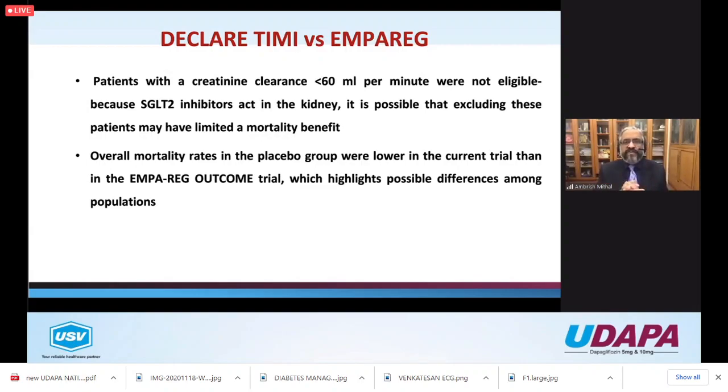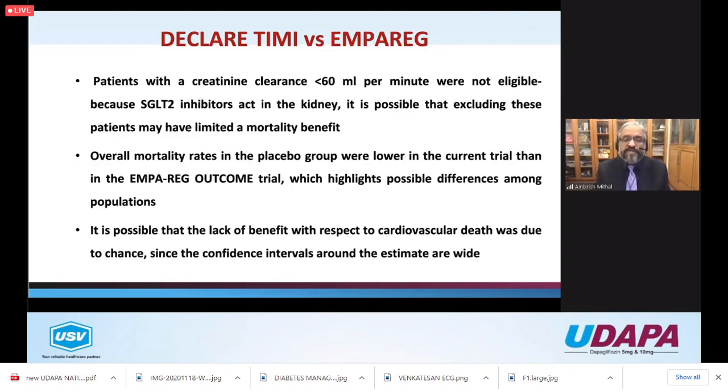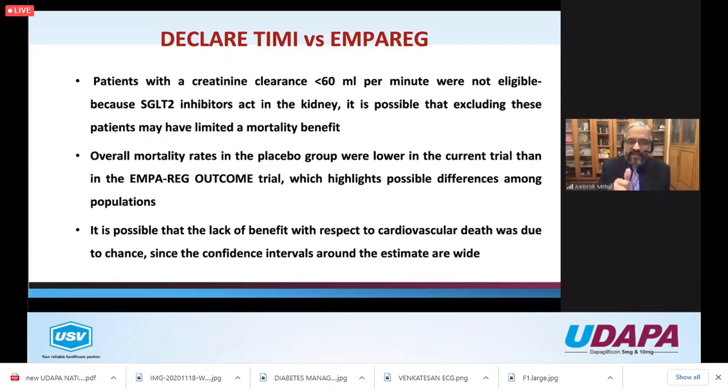Why didn't DECLARE show a mortality benefit compared to EMPA-REG? Firstly, DECLARE excluded patients with creatinine clearance less than 60 ml/min, and we know that with declining GFR there is a very significant increase in cardiac risk. The overall population was much healthier - the mortality rates in the placebo arm were lower than in EMPA-REG. This was quite clearly a healthier population than EMPA-REG or even CANVAS.